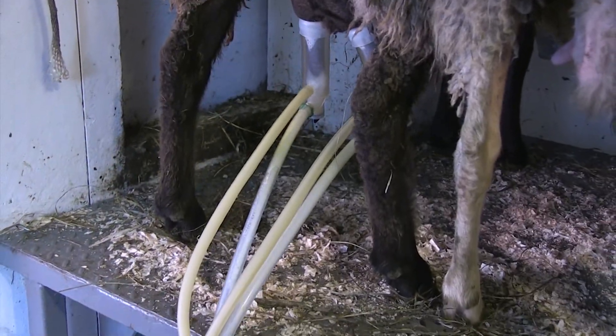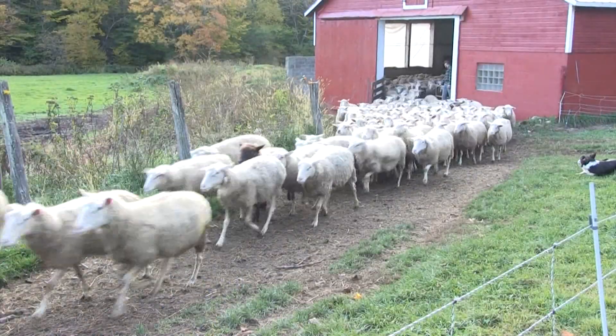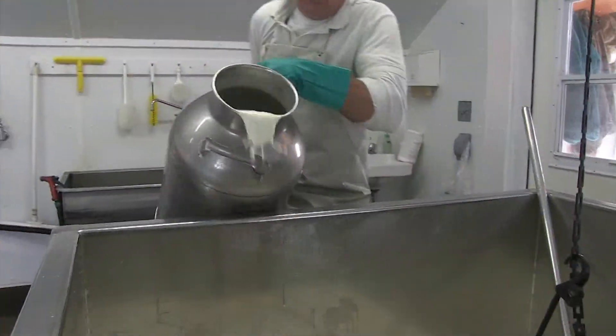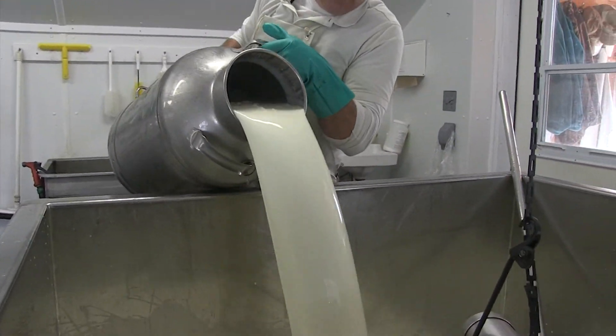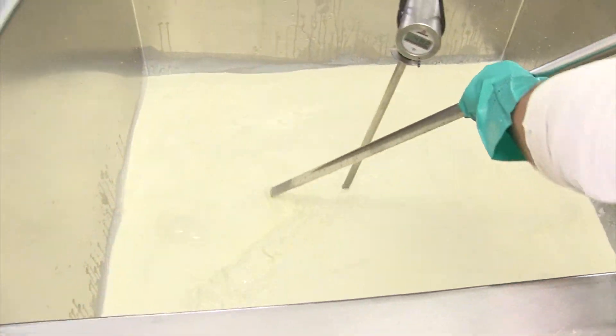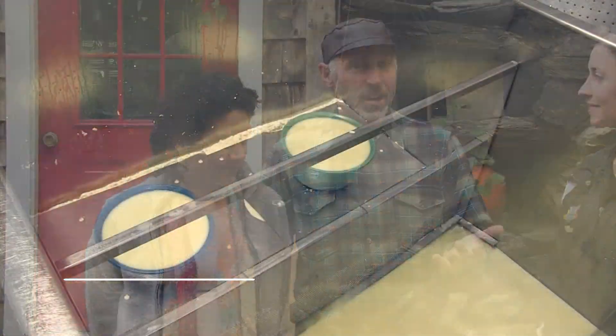We milk 200 sheep, and then once they go out to pasture, we take the milk and bring it to our cheese house, which is just a short distance from the barn. There, we dump the milk into the vat, heat it up, and add culture and rennet. And then somewhere around 11 or 12 in the morning, the cheese is finished.